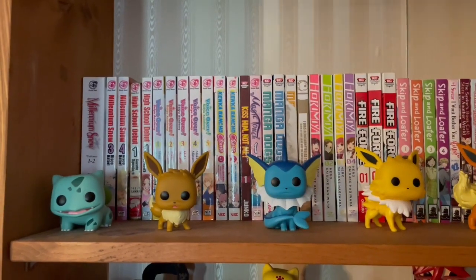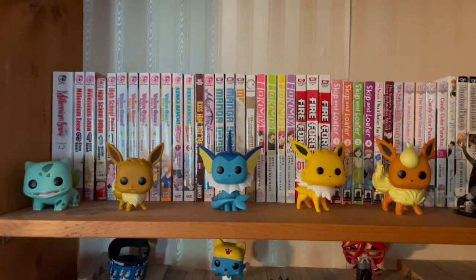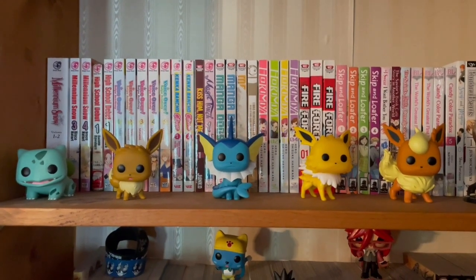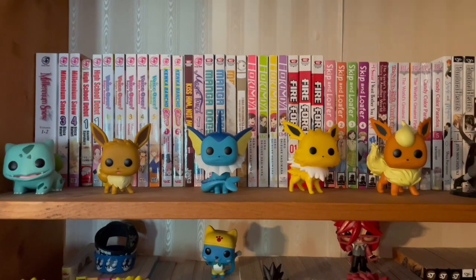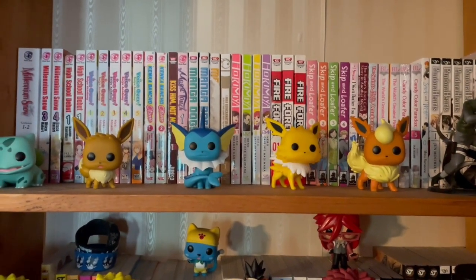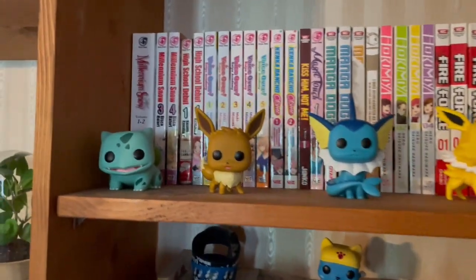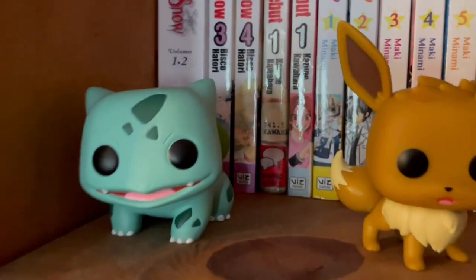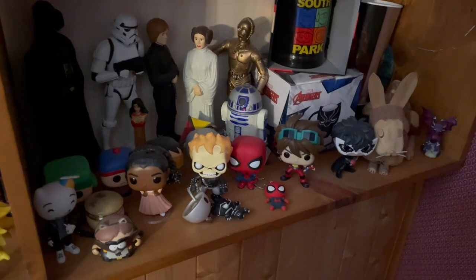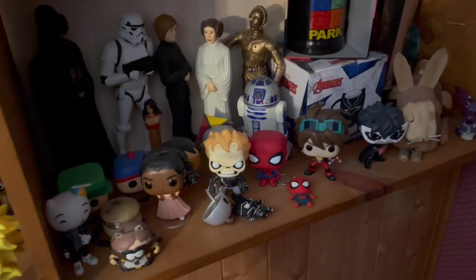Now we have the Pokémon section. Starting from left to right: Bulbasaur, Eevee, Vaporeon, Jolteon, and Flareon. I got the Eevee and Eevee evolutions for my birthday from one of my online friends. I love them all, though the Eevee could have been a little bit cuter. But do you see Bulbasaur? Do you see the smile on this boy? Isn't he just the cutest thing you have ever seen in your life?